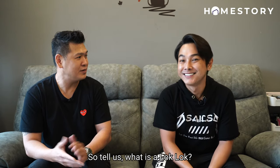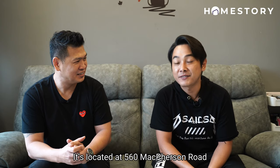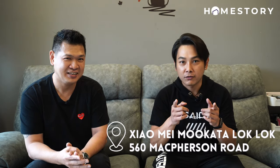So tell us, what is a log log? It's located at 560 McPherson Road, come! So is there any signature dish we should look out for? You should look out for Xiao Mei Mukata Log Log. Xiao Mei Mukata Log Log, thank you!